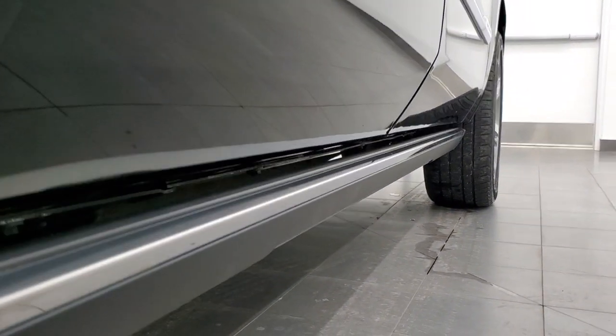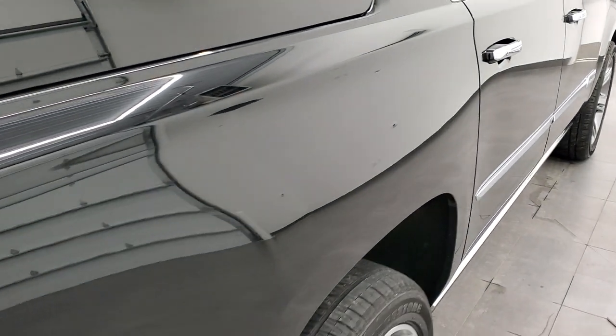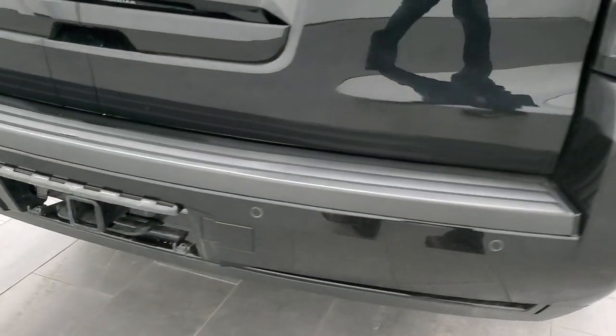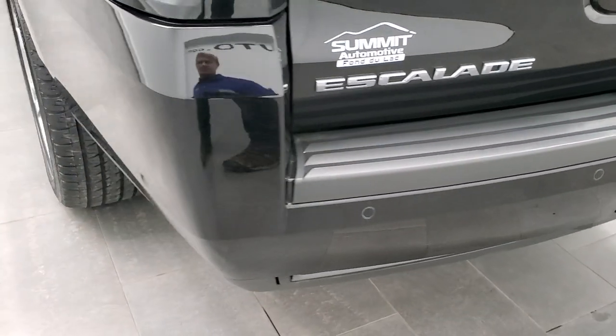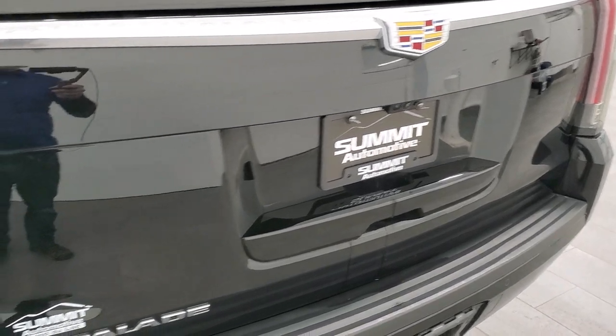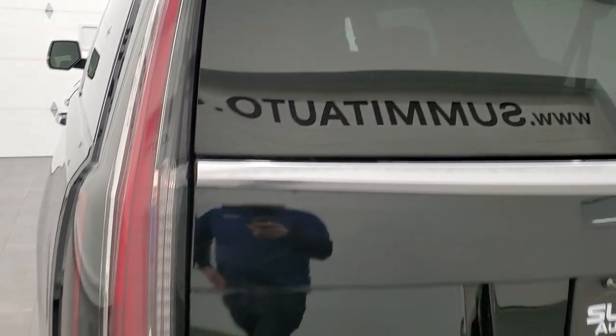It does have the power running boards — I'll show you how those work in just a second. Rear quarter looks pretty good. Coming around to the back, the rear bumper is in great shape, no scuffs or scrapes or dents or cracks. The rear gate is in nice condition and these LED tail lamps go all the way up to the top of the vehicle.